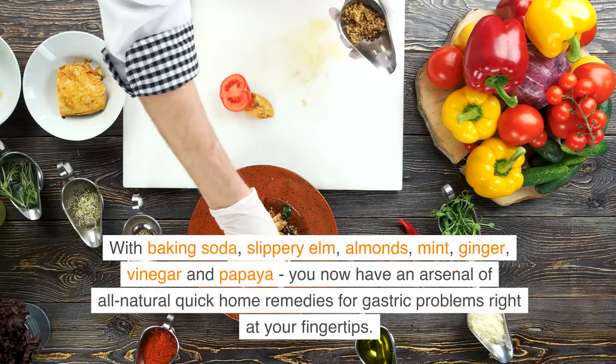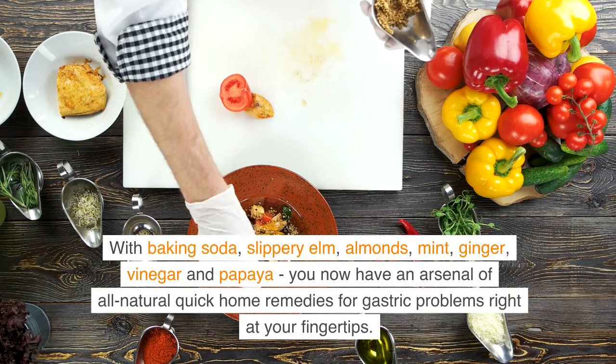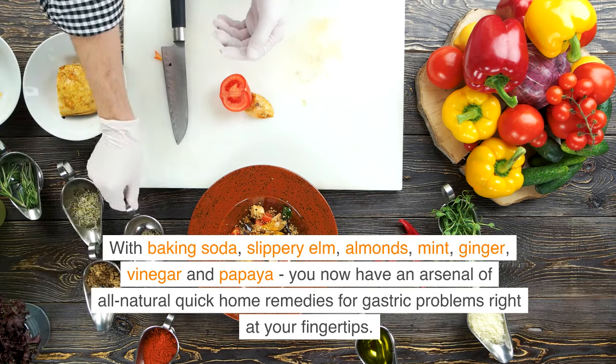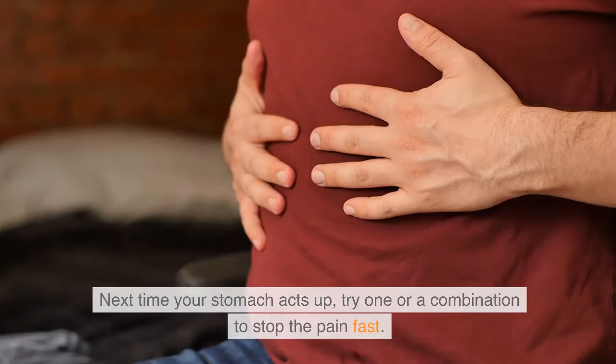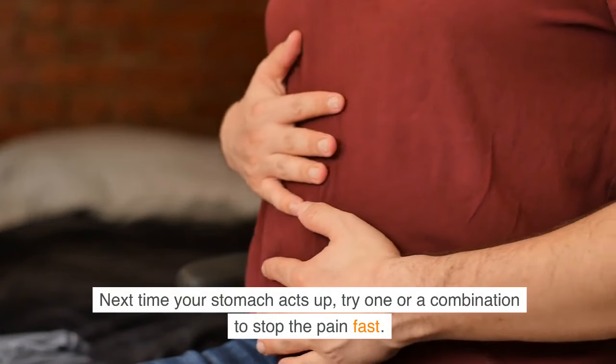With baking soda, slippery elm, almonds, mint, ginger, vinegar, and papaya, you now have an arsenal of all-natural quick home remedies for gastric problems right at your fingertips. Next time your stomach acts up, try one or a combination to stop the pain fast.